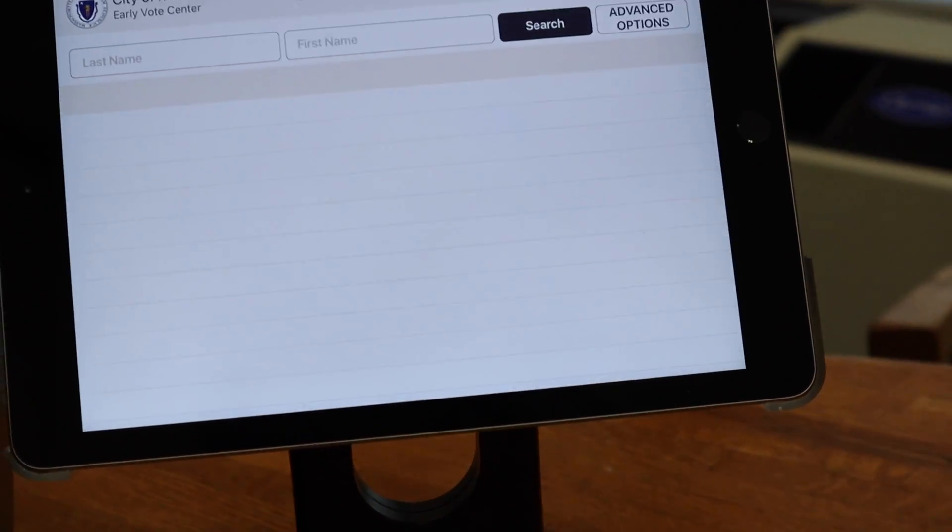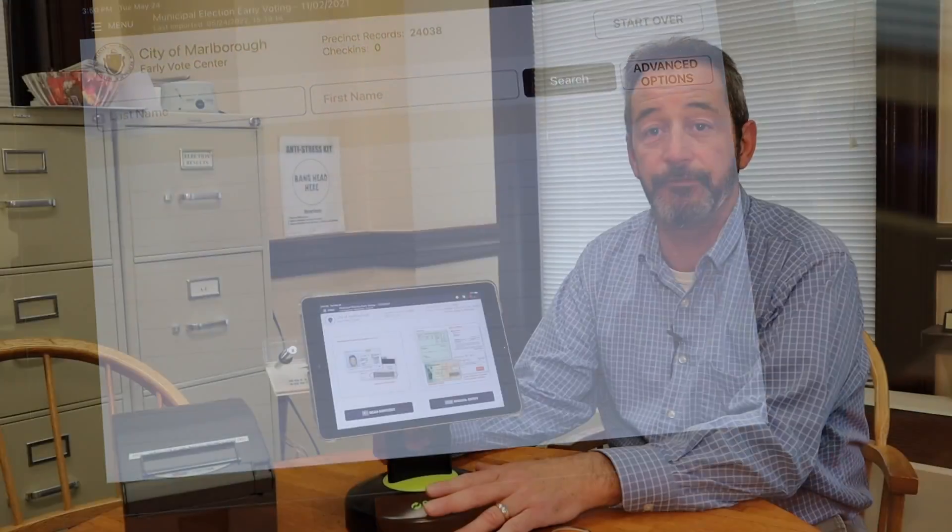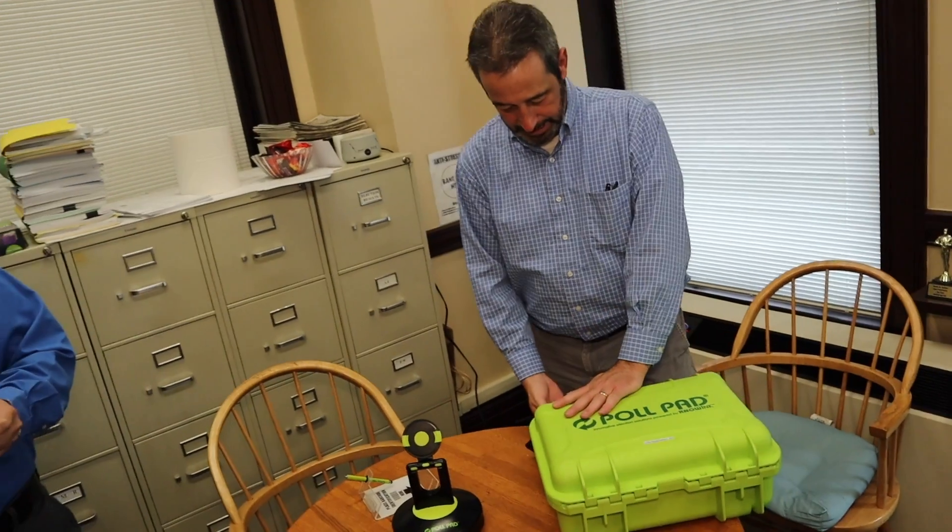Instead of the old paper list where you stood there and someone had to flip through hundreds of sheets of paper trying to find Zompetti Street or Upland Road way at the end of the alphabet, we're going to have these machines here and they're really simple to use. We used them during early voting when people checked in, and I think the general public saw how easy they were to use. The election workers who used them thought they were fantastic.